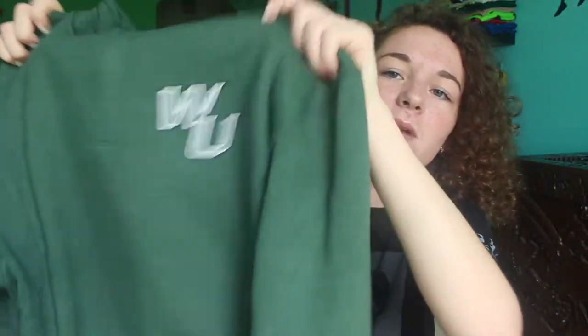I have my jacket from Willamette University. I picked this up a few months ago because that's actually where I'm going, so I figured I kind of need a jacket from my college. It's a half zip, it says WU on it, and it's a really pretty green color.